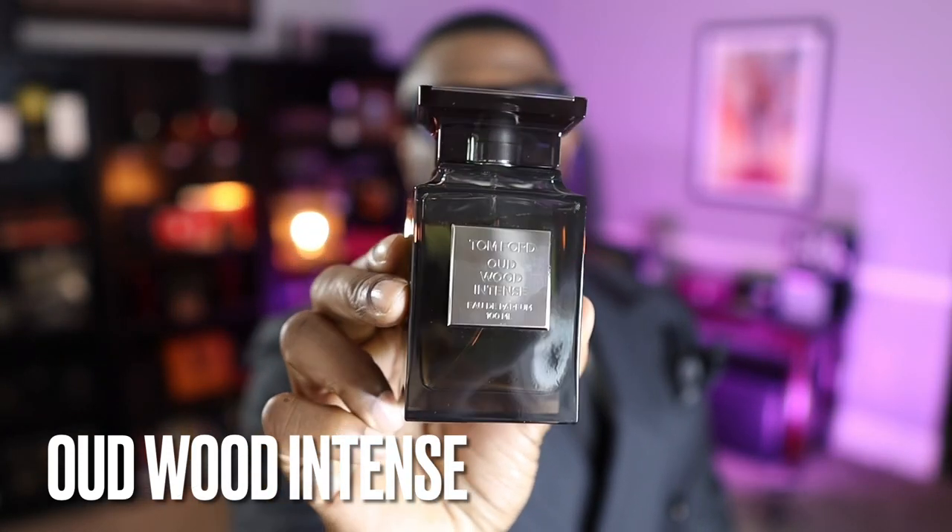Coming in at number 15 is Oud Wood Intense. Out of 37 Tom Ford fragrances, this one makes the cut. There's not a lot that will remind you of the original Oud Wood initially — it opens with a very anabolic note of castoreum, giving off almost a petrol-like vibe. But on the dry down it starts to resemble the original, with leather added in. It's not a quiet scent, but it's one I enjoy.